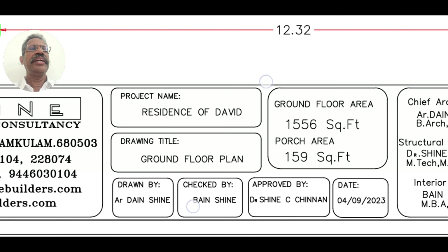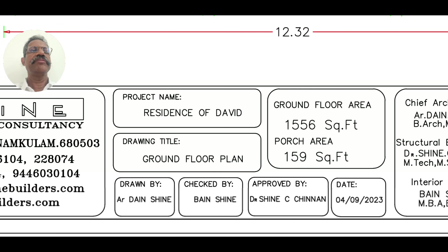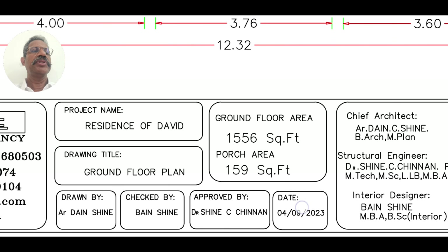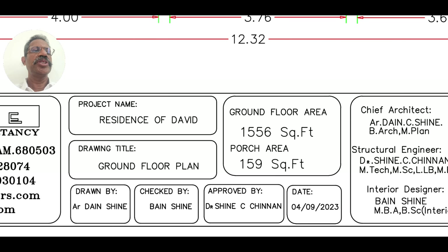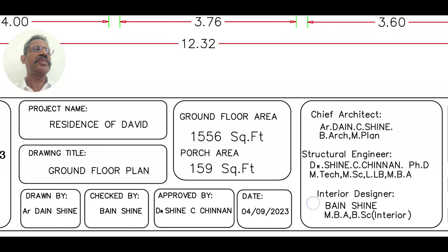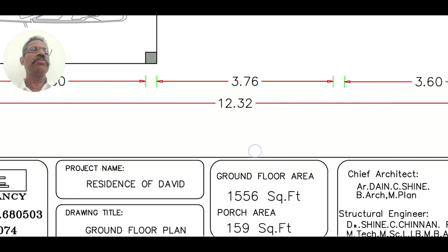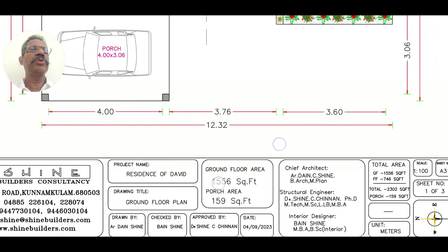This is the place where I have been living. The ground floor is 1,550 square feet, and the porch is also 1,550 square feet. The total area is 12,320 square feet.